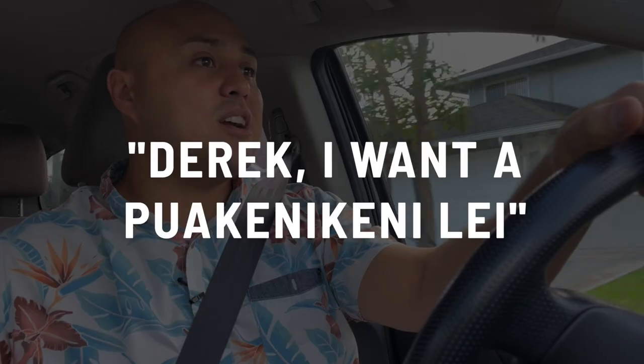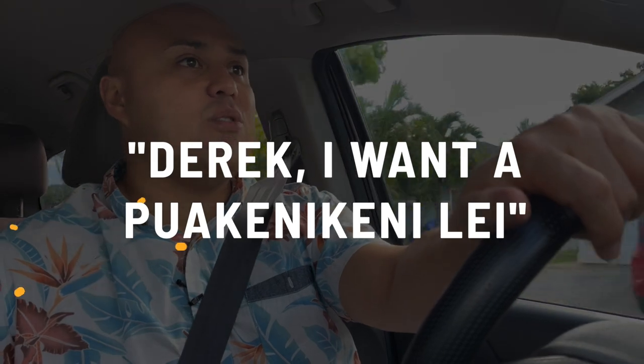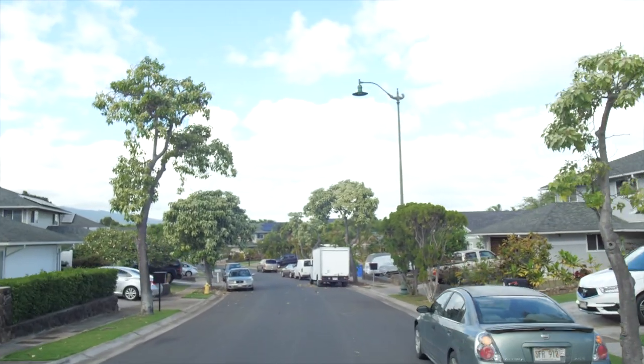I'd walk down this hill and hope I don't slip if it was wet in the morning. This house here has a pua kinikini tree — that is like the best smelling flower in the world. If you're new to Hawaii and I'm picking you up from the airport, tell me you want a pua kinikini day and I'll hook you up. This is the shortcut kids would take to the bus stop, and in the cul-de-sac we used to have a basketball goal for when there were no waves.